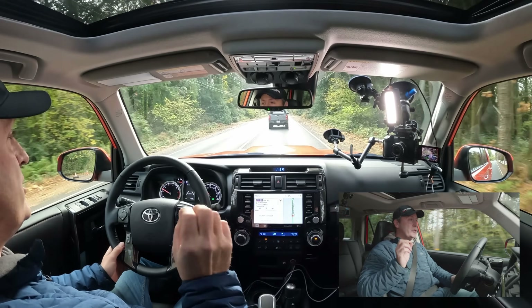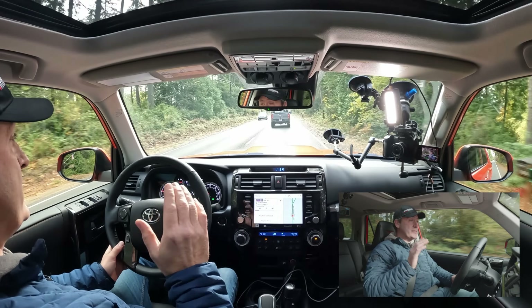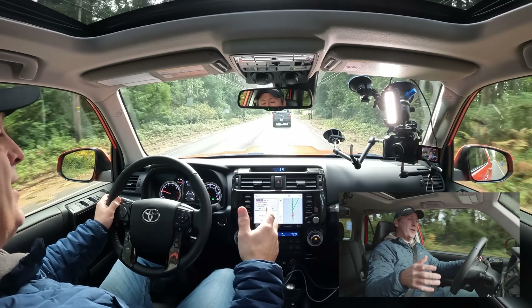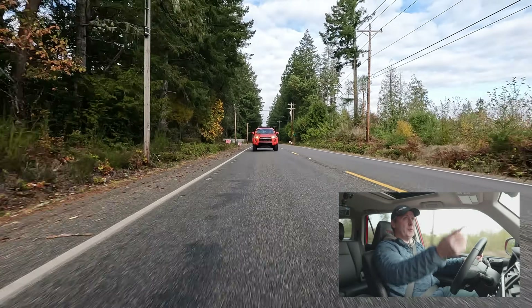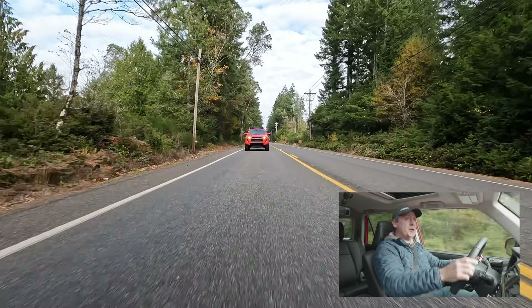Today we're going to hit our new short course, designed to test articulation and the ability to transfer power around the system using the MTS multi-terrain select. This vehicle has both MTS and A-TRAC, since MTS is a more advanced variation of A-TRAC — but they give you both. If you're comfortable with A-TRAC from an older Toyota, you can just hit that button; if you want something more advanced you can play with the different traction modes.